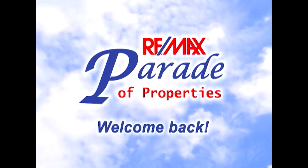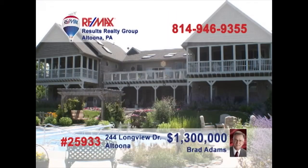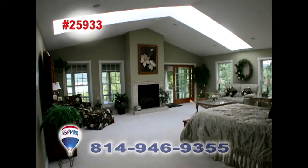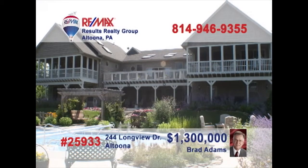Welcome back to the RE-MAX Parade of Properties. Brad Adams has a one-of-a-kind property that you must see. Step into the foyer and take in the sights of a wide-open floor plan and huge, gorgeous rooms. The kitchen is a chef's dream with plenty of light and lots of room to work. The master bedroom surrounds you with windows and skylights — and take a look at the view from this upper deck. Amazing! Plus, this swimming pool is great for entertaining family and all your friends. Call Brad Adams today.